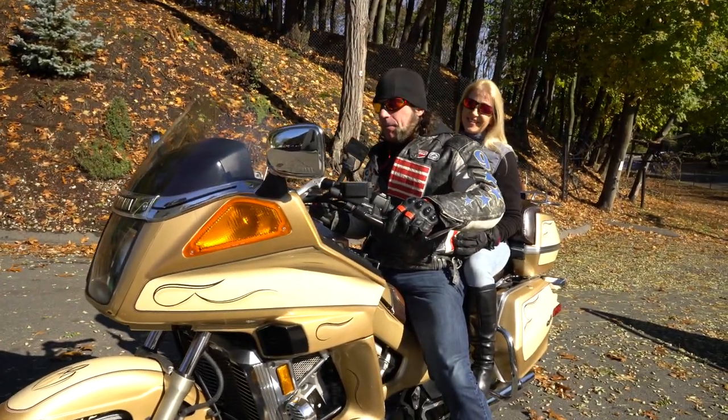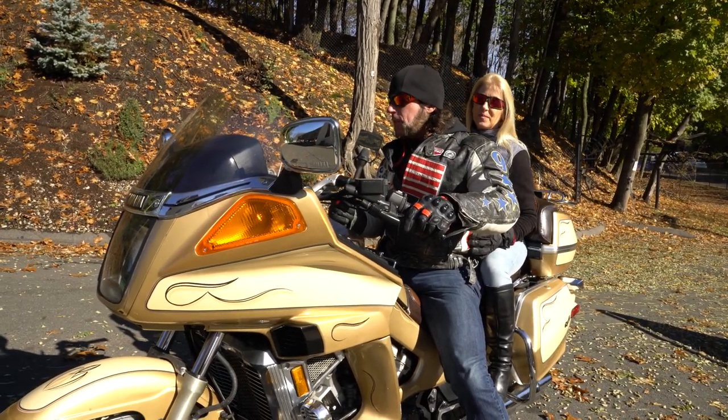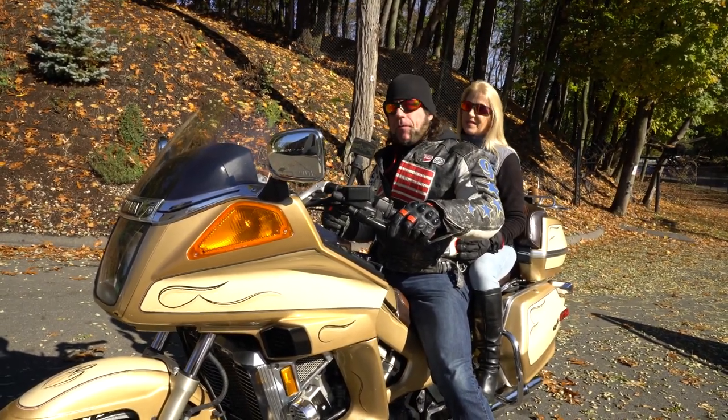It would be tempting to put a set of slip-on Kerker mufflers or something like that, because these V4s sound incredible uncorked. They've got a ton of power. Again, this is the motor that went into the V-Max — one of the most notoriously gnarly, nasty street fighters ever made.